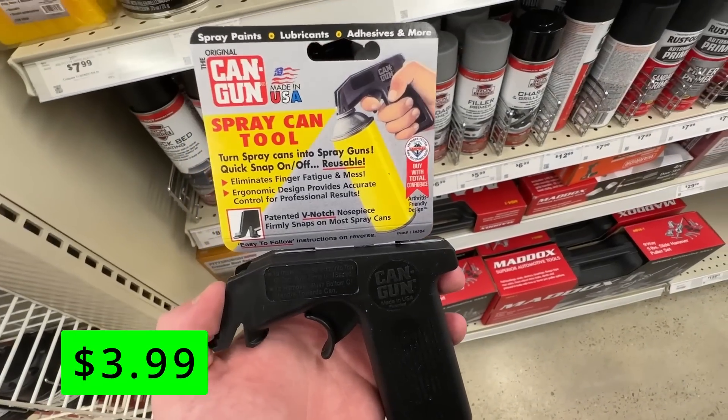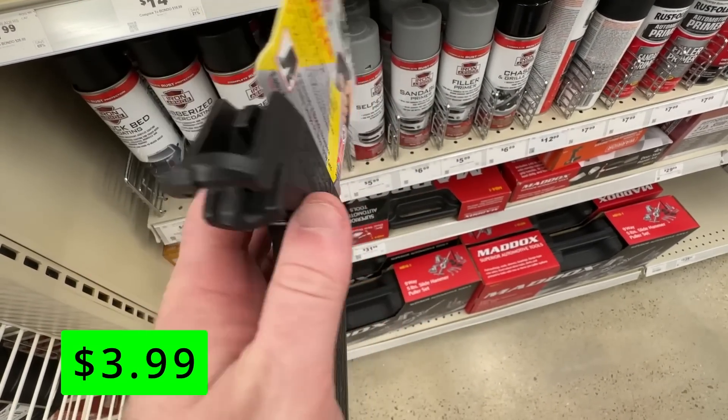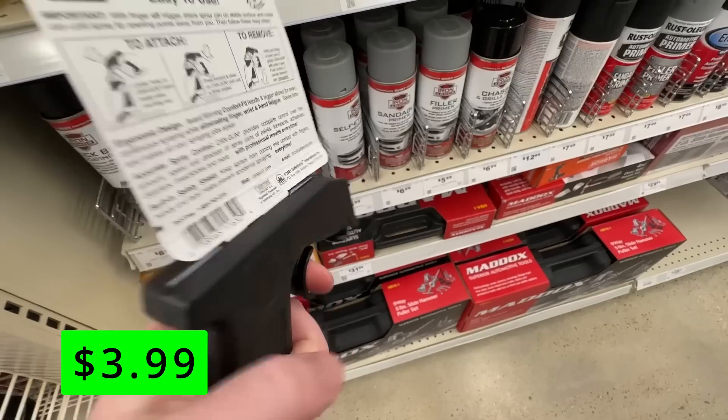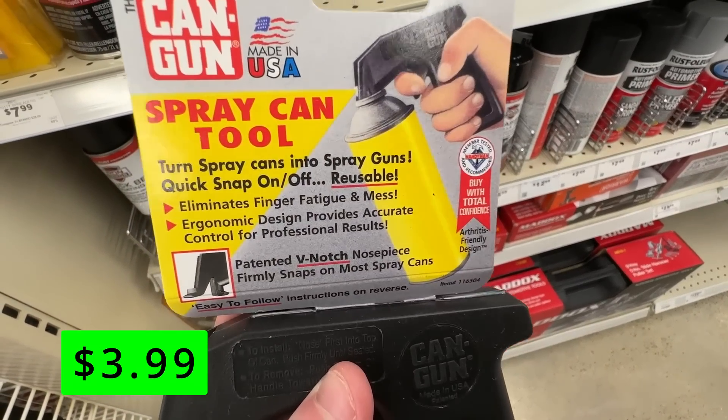These spray can tools are really nice — this one is $3.99 at Harbor Freight. I have a Rust-Oleum version I've used for years and it works pretty much the same way. It connects to a spray paint can and adds a trigger that makes handling the can and spraying it a lot easier.